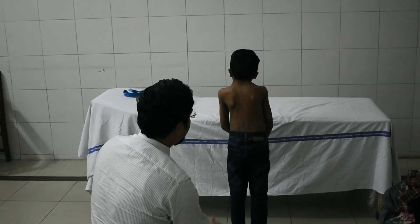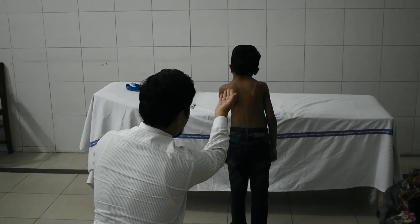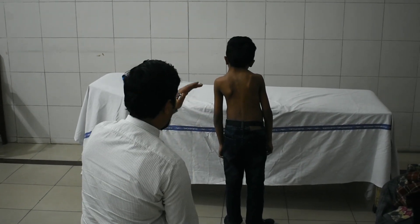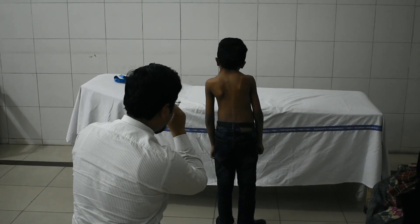There is elevation on the right side compared to the left. There is shortening and webbing of the neck posteriorly. The hairline is also lowered down. There is no abnormal tuft of hair on the spine.